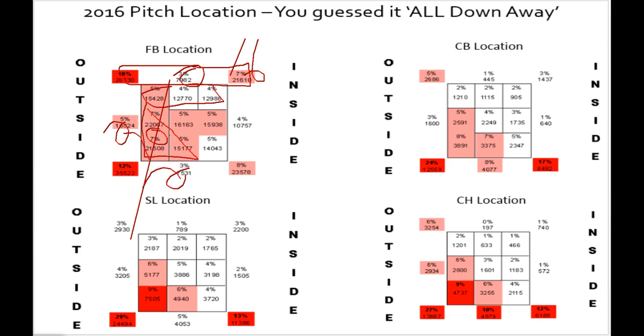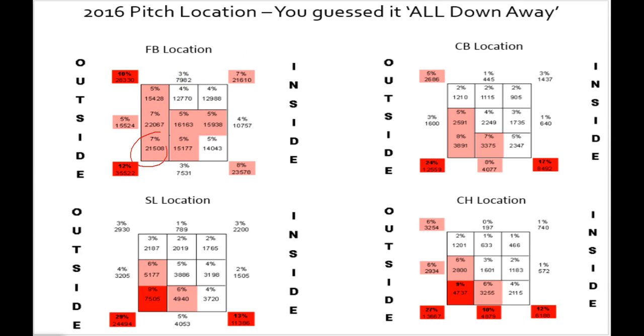But Major League Baseball is throwing fastballs, curveballs, changeups, and sliders all down and away. As a whole — as a forest — Major League Baseball is EV inefficient. And that's the reason why homers are up 25% in the last two years. It's that simple.